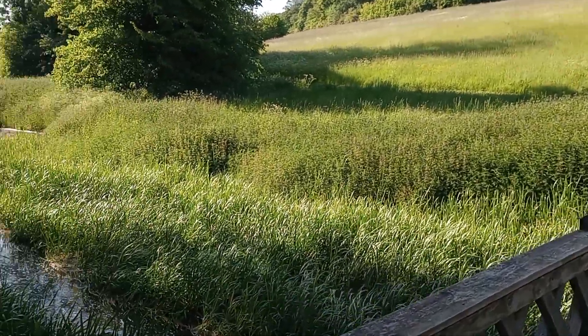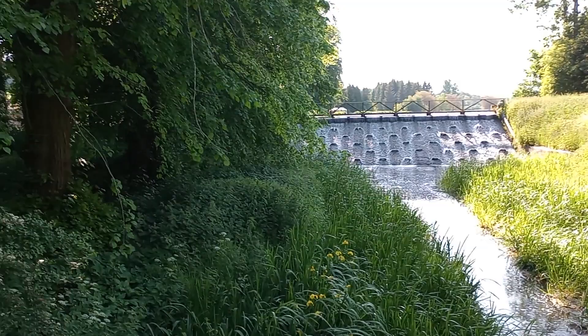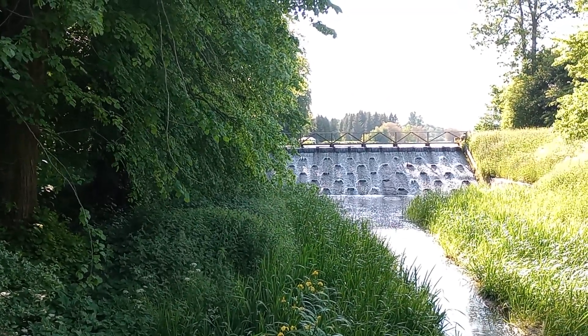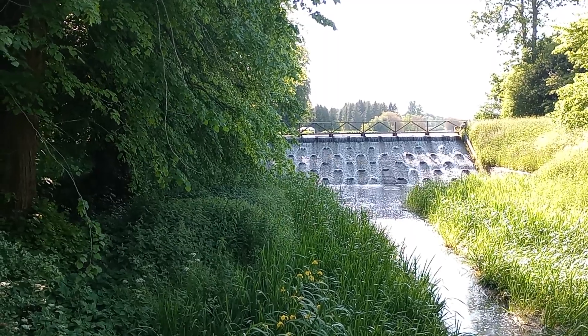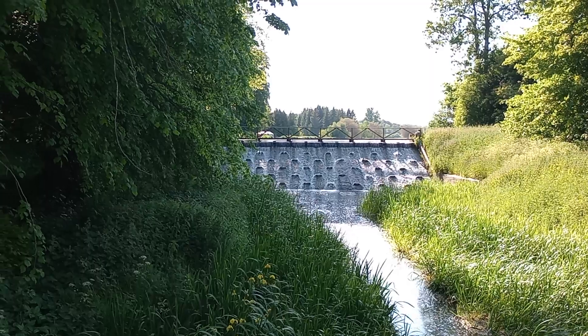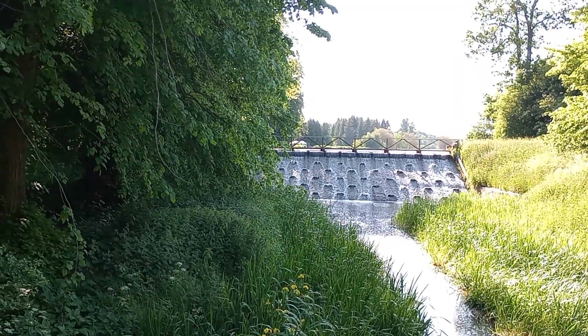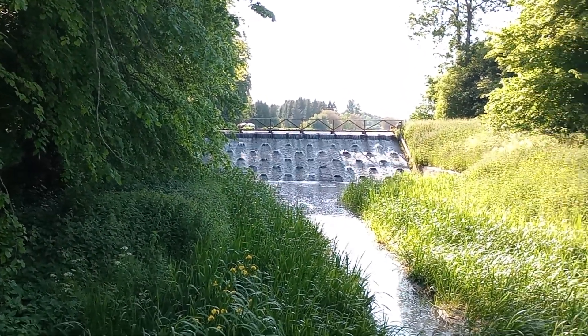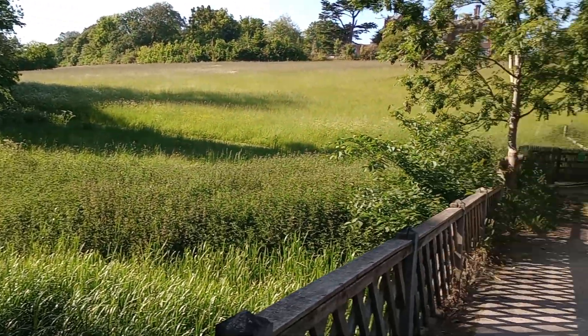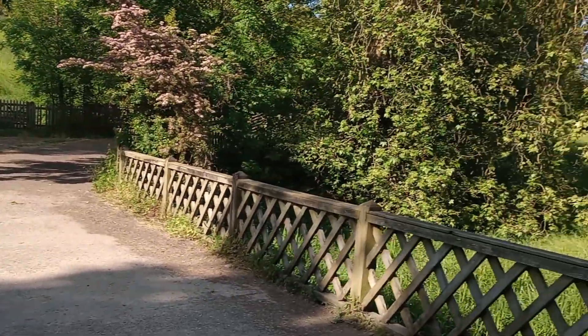Here we are. This is the weir, the main weir. Beautiful, isn't it? You could watch and listen to that all day. It's not Niagara Falls. I can't promise you wildebeest, Niagara Falls, but little bits of England.